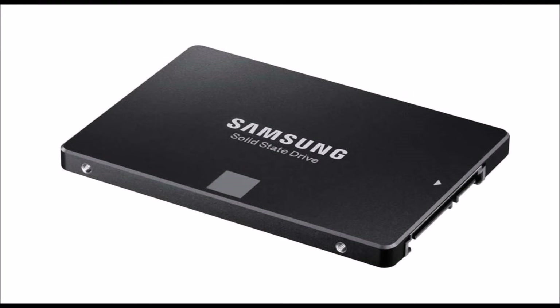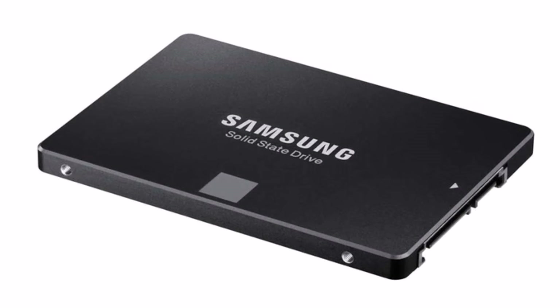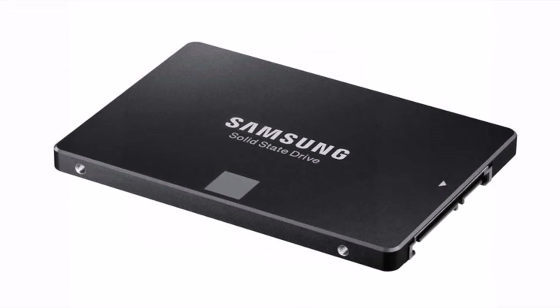However, it's introducing a 4TB version of the 850 Evo that, in many cases, could easily replace a reasonably large hard drive.